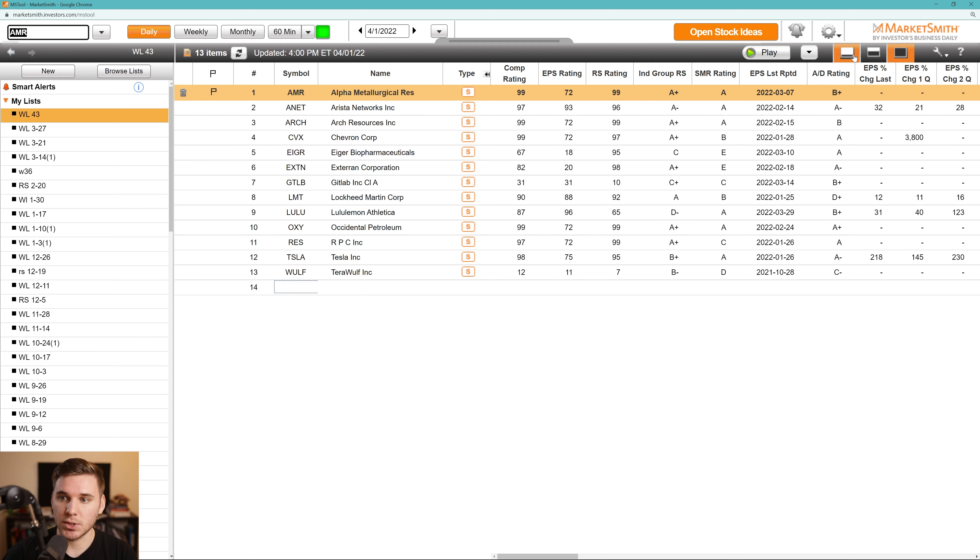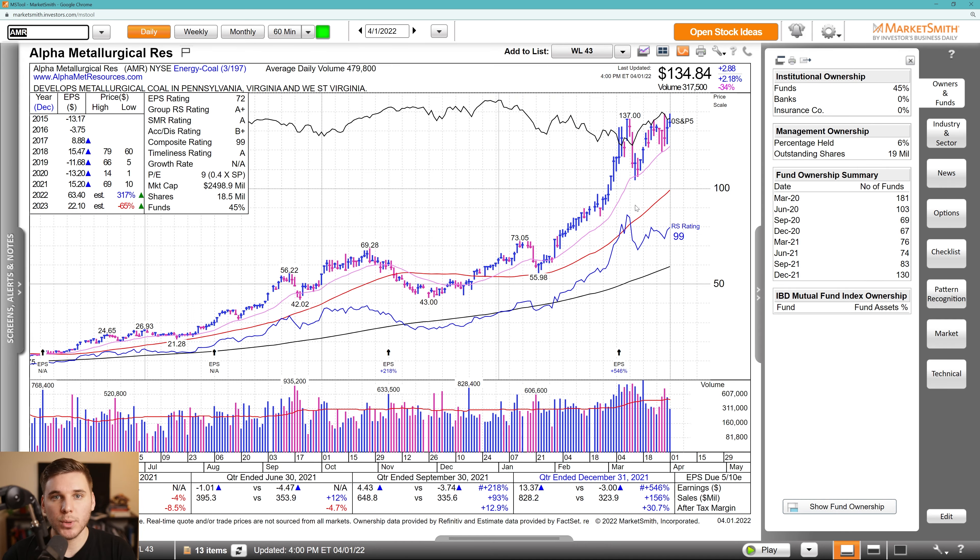Diving in, let's go ahead and start with AMR. Just a quick note before we get started on the oil and gas names, materials, miners — it does seem like there's a lot of people on social media who've got them on their watchlist, but just because a lot of people are watching them doesn't mean they can't work. Just be aware of that, and there could be some shakeouts in here.